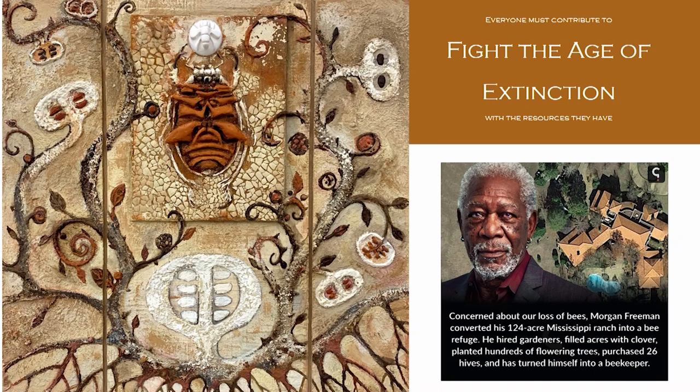I put Morgan Freeman in here — very well known actor, but he did something really interesting. He was concerned about the bees and converted his 124-acre Mississippi ranch into a bee refuge. He hired gardeners, filled acres with clover, planted hundreds of flowering trees, and purchased 26 hives and turned himself into a beekeeper. He took his resources and made a statement for nature, and I really admire that. I have taken what resources I have to make a statement — a refuge for biodiversity. I advocate for the rights of all living organisms to have autonomy and sustainable organic habitat.